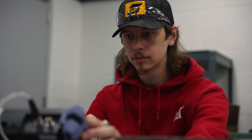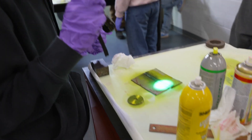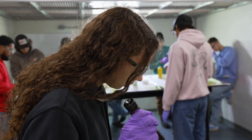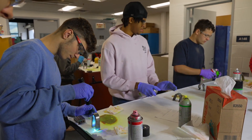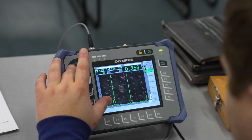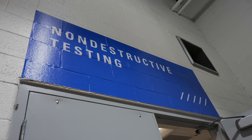When we started this program, we had numerous companies come and say, we will hire everybody who graduates from this program. We're just desperate for trained NDT inspectors. Pennsylvania College of Technology is one of just a few schools fulfilling that need by offering an associate degree in NDT, non-destructive testing.